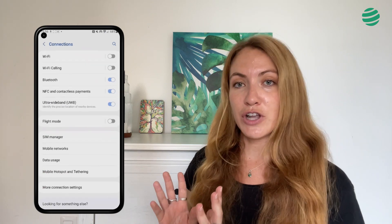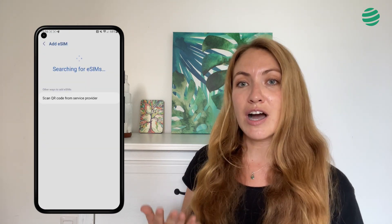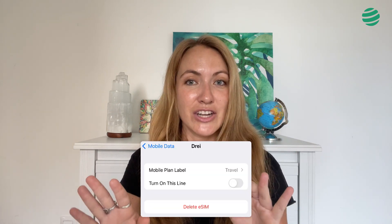How to install Olafly's eSIM on Android: This process will probably vary depending on your mobile phone model, but it's very similar to what I'm going to show you. First, you go to settings, look for connections, then go to SIM card manager, add mobile card, scan the QR code, and the option to install the eSIM will appear automatically. Be careful! Once you have installed your eSIM, make sure that the data is deactivated, just like in this image.